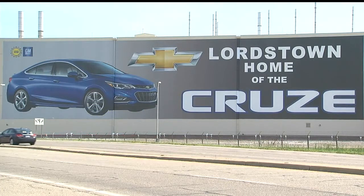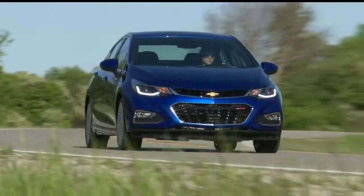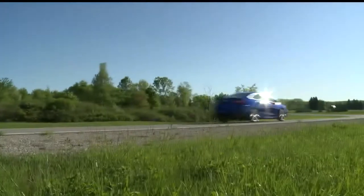Historically, it's been one of GM's best-selling cars, but recently, sales of the locally-built Chevy Cruzes have been so strong that dealerships have had to wait for new models.